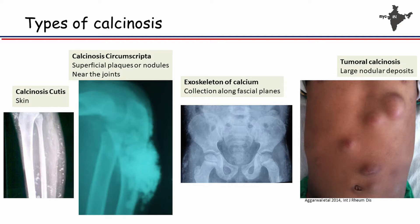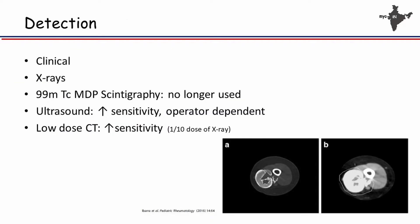This shows the different forms of calcinosis we have seen in our children. This is calcinosis in the skin. This is a large nodule around the joint leading to contracture. This shows sheet-like calcification in the fascial plane. Or you can have tumoral calcinosis, which appears as very large nodules.